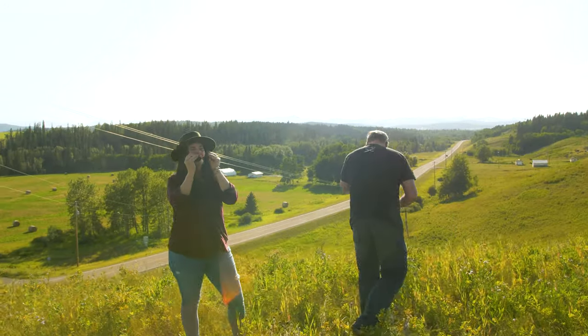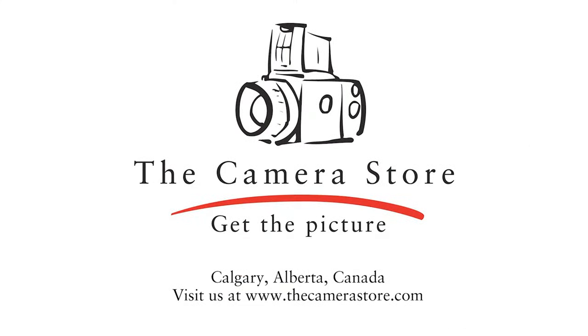It is that simple. Ready to move into medium format? Start a trade-in conversation with us. Check out TheCameraStore.com for more information.